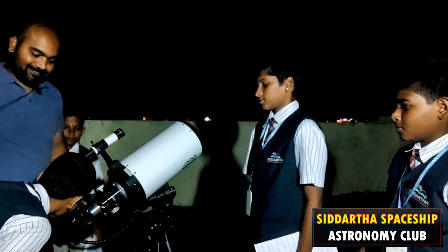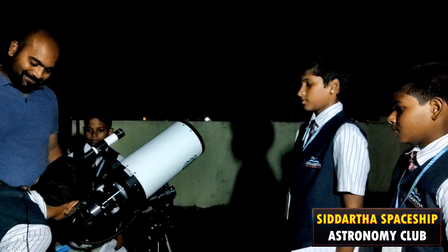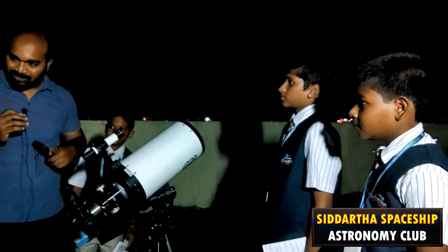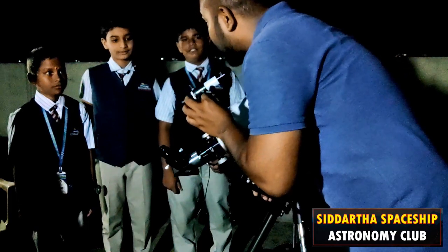Amazing, right? What do you see? Jupiter and stars. Those are not stars — those are the moons of Jupiter. You see four? Yes, four moons. Those four moons go around Jupiter. If you see them after some time they'll be in a different position because they always go around Jupiter.